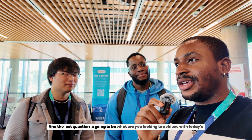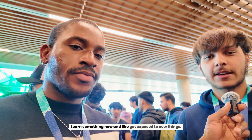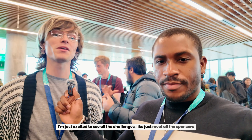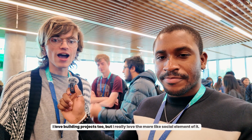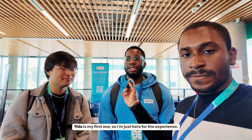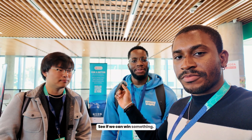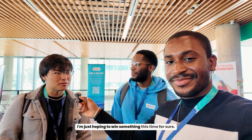The last question: what are you looking to achieve with today's hackathon? Just building something impactful — I love doing something that helps people. Learn something new and get exposed to new things. I'm excited to see all the challenges and meet the sponsors — it's always a good networking experience. I love building projects, but I really love the social element. This is my first one, so I'm just here for the experience to see if we can win something. This is my second HackUTD — I'm just hoping to win something this time.